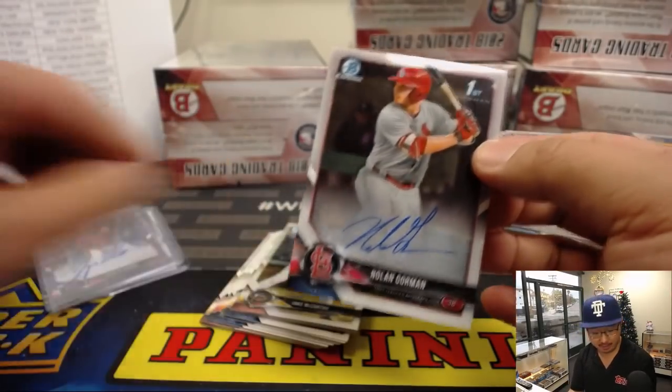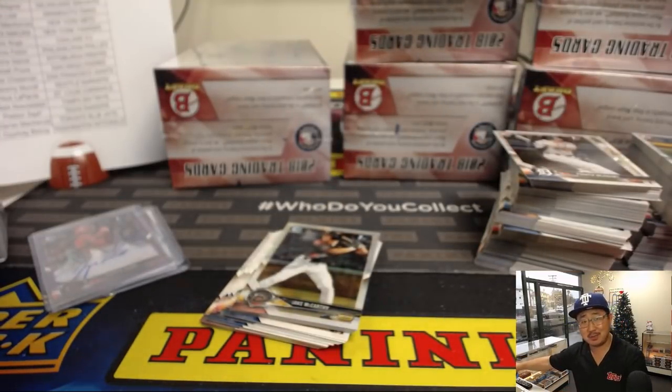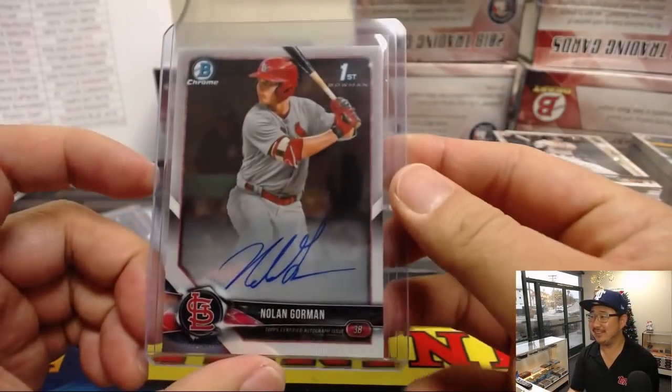And there's Nolan Gorman — that's exactly what Nick wanted. Nick LaPlante, you are dismissed from the rest of this break. You got what you needed. You can check back in about an hour later.